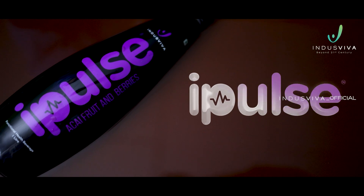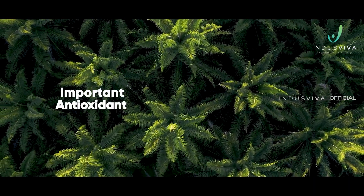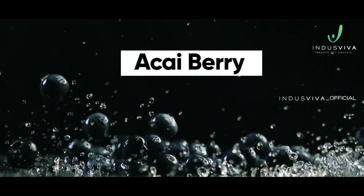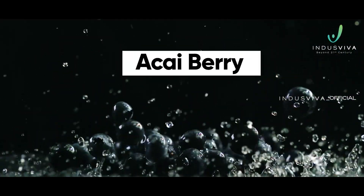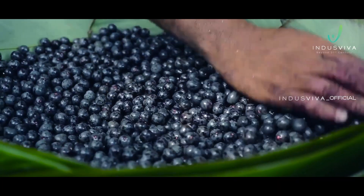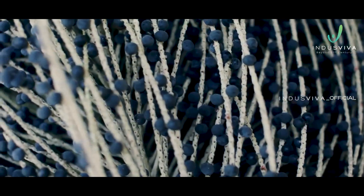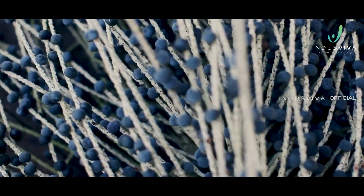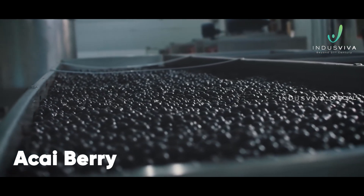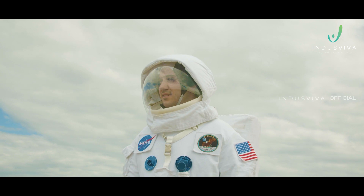The driving force behind iPulse is the presence of an important antioxidant and cardioprotective ingredient — acai berry, which is the world's number one super fruit, indigenous to the Amazon rainforest of South America. Acai berry has been used as a food supplement for centuries and proven for its antioxidant benefits. It is a big supporter of the immune system and has been part of the drink formulated by NASA for their astronauts.